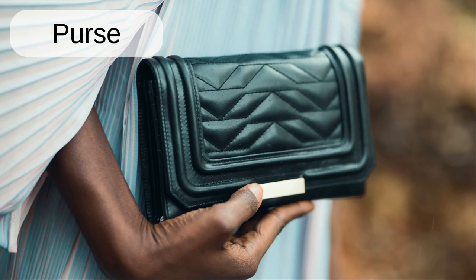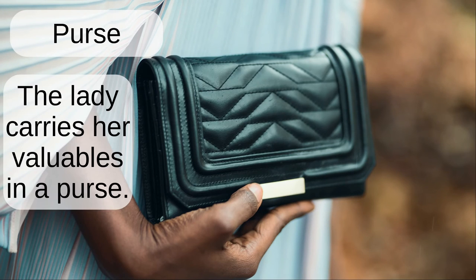Purse. The lady carries her valuables in her purse.